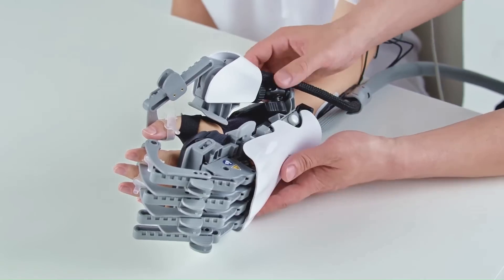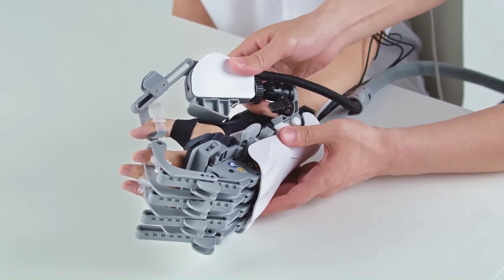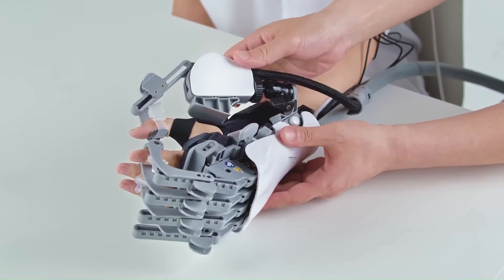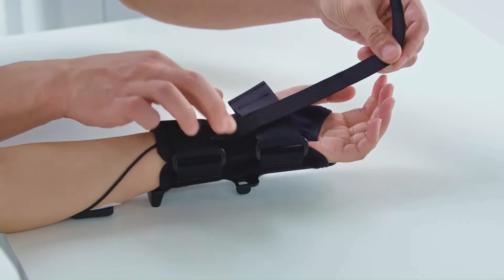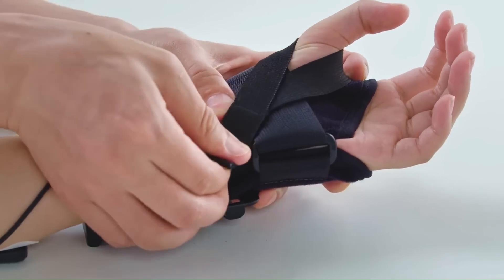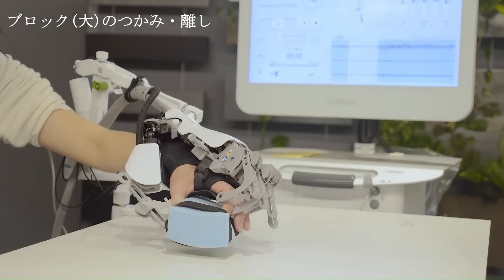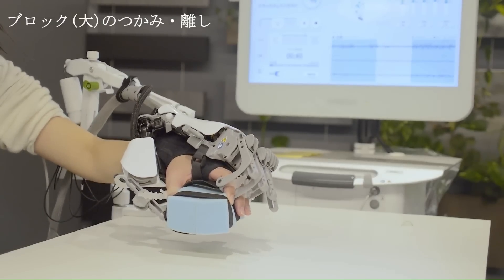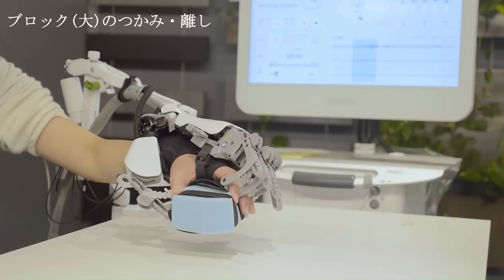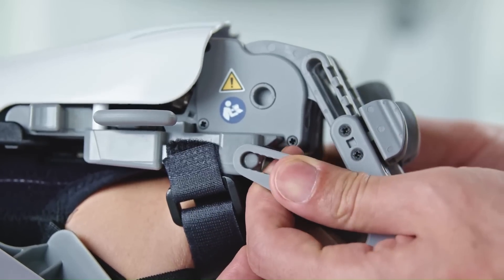This device is designed to support rehabilitation of hand-finger motor function by connecting algorithms that recognize hand-finger movement signals from myoelectricity biosignals with a robot system that provides motor assistance according to the intended movements of the user. The device can be attached to the back of a hand for applications in various hand-finger functional therapy.